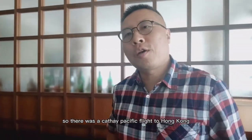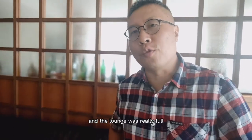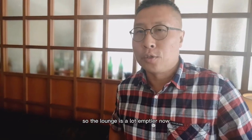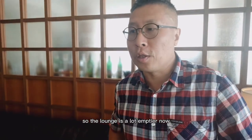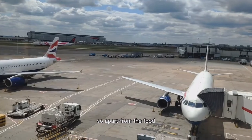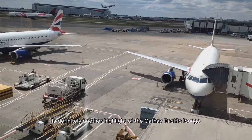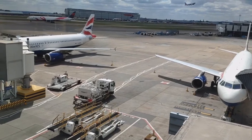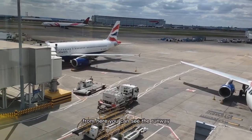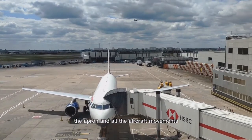There was a Cathay Pacific flight to Hong Kong and the lounge was really full, but now the flight has left so the lounge is a lot emptier now. Let's have a look around. Apart from the food, the view from the lounge is definitely another highlight of the Cathay Pacific Lounge. From here you can see the runway, the apron, and all the aircraft movements.